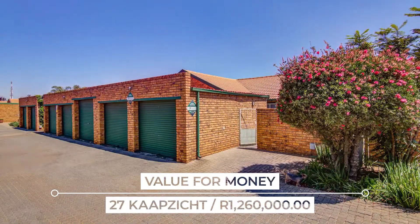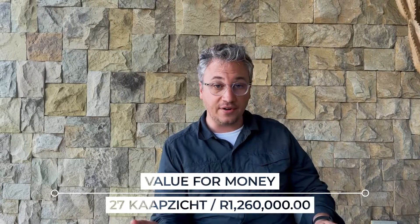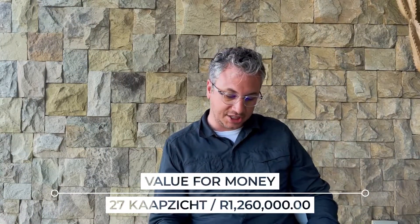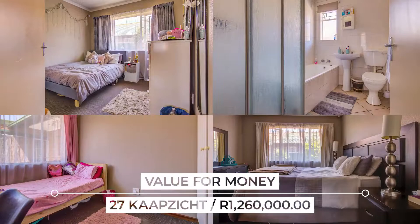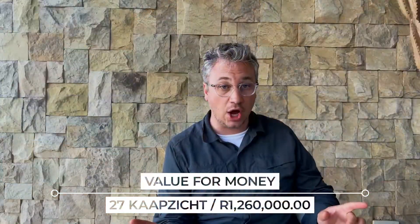The first one is our value for money property. That property is number 27 Kaapsucht, which is in Stachmann Street in Terranier. It is on the market for 1.26 million rand. It's a very lovely three-bed, two-bath property — 128 square meters under roof. It's got a double garage that's detached from the house, a lovely cozy kitchen, a big open plan lounge and dining room area, three carpeted bedrooms, and two bathrooms. This is a fantastic value for money property this week, and I would really suggest that if you'd like to see it, give me a call — I can still arrange for you to view it.